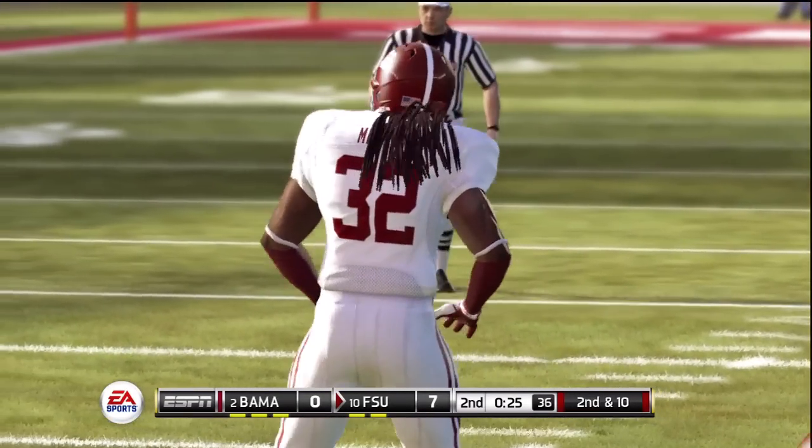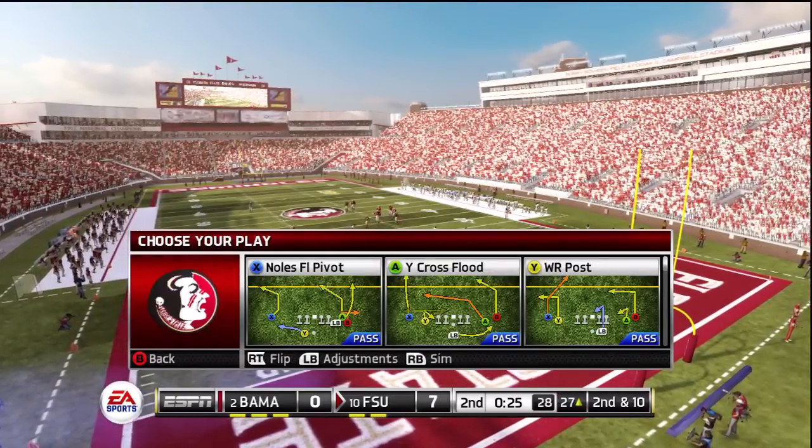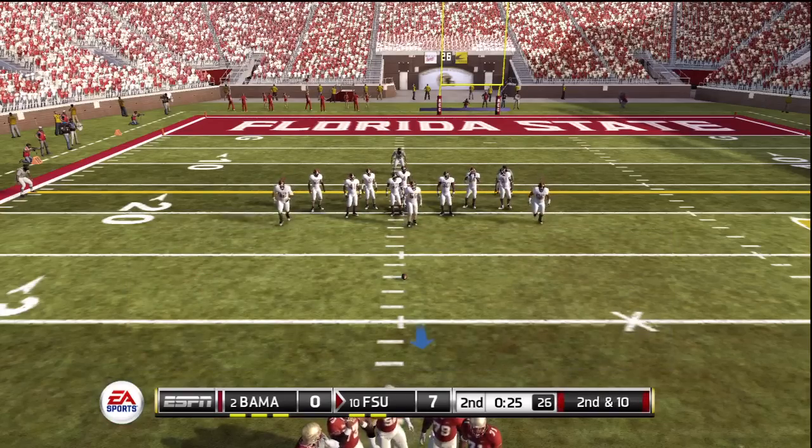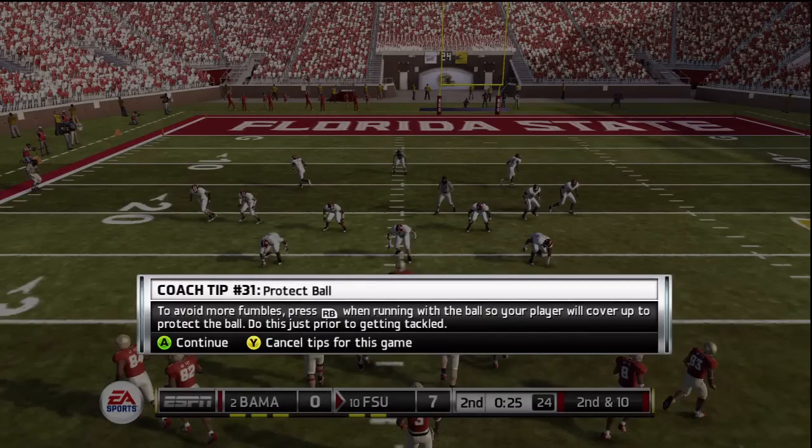That will really frustrate me in the actual game if my receiver catches — I mean the pass just bangs him in the face like that. There's no instant replay, so I can't take a closer look at how these plays are breaking down.